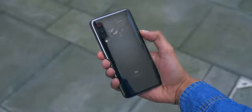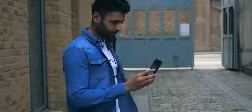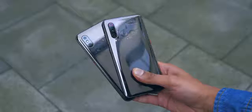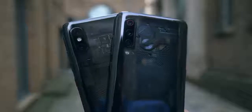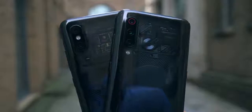That transparent edition we talked about doubles the RAM to 12GB and comes with 256GB of storage, compared to 64GB or 128GB on the others. 12GB is pretty overkill, but this design is epic. It feels like a real second-generation product — a slicker, more powerful version of last year's transparent Mi 8 Pro.